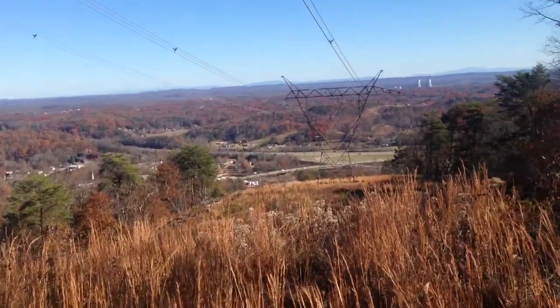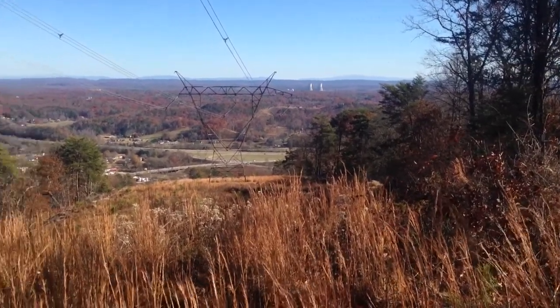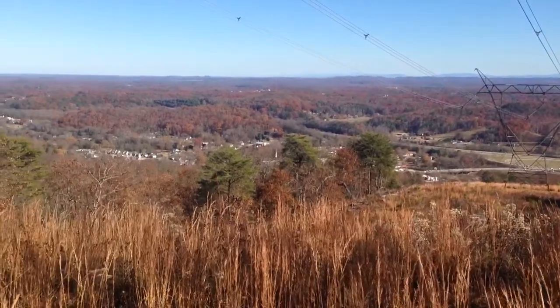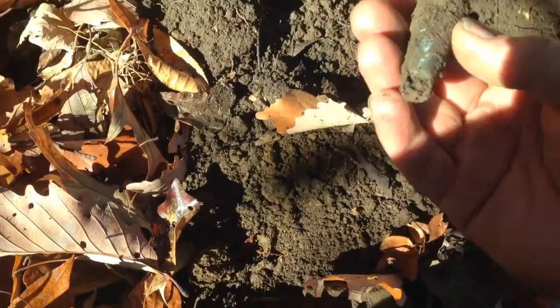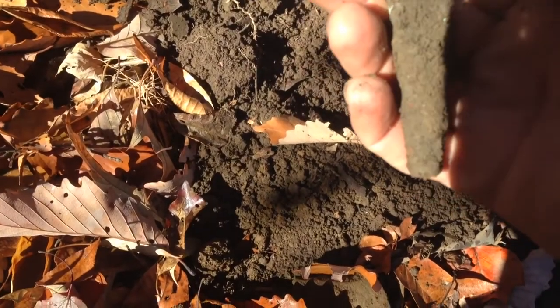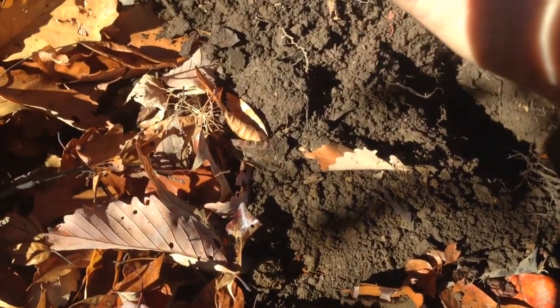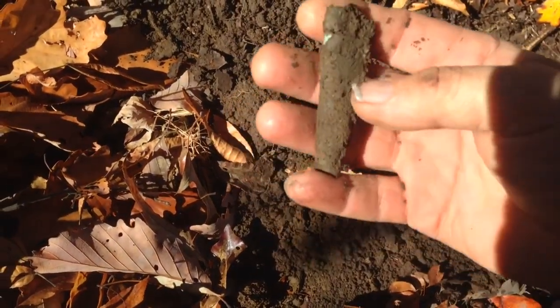Soldiers would have had a good view from up here. All right guys, here at my next hole. It's in rough shape but I got me a scabbard tip, I believe. I'll have to clean it up and see. It's either a scabbard tip or burnside sides stacked together.